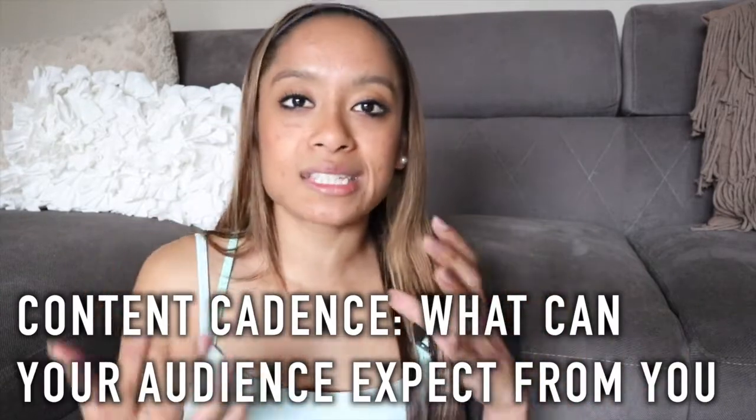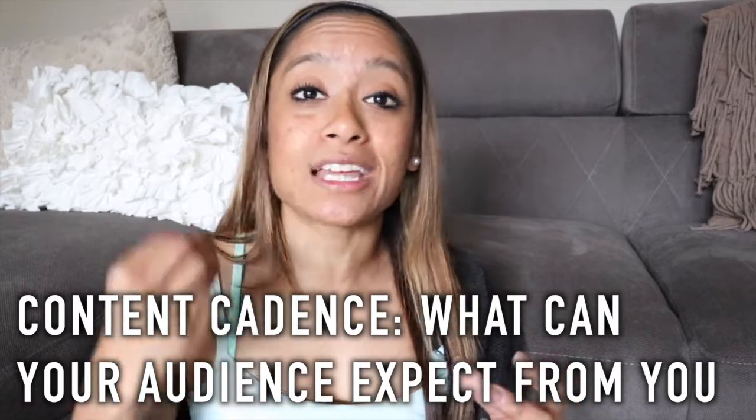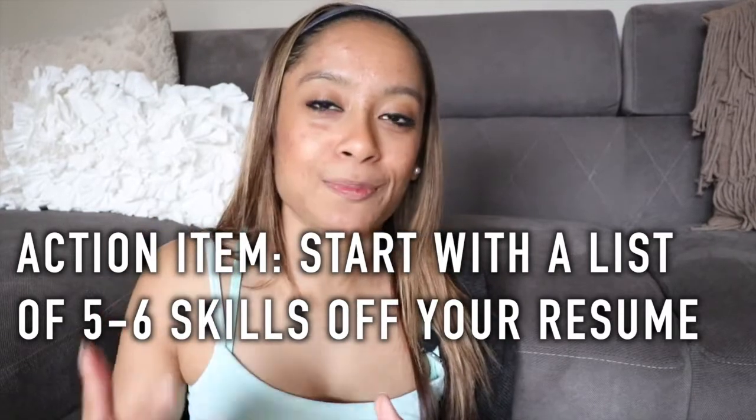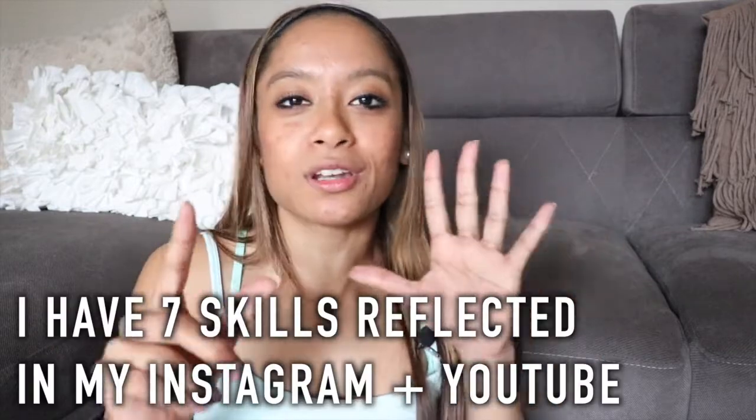Your content cadence is something I preach to everyone — it's five to six core content types your audience can always expect from you. With your ideal client in mind, you can deliver content that speaks to them, gets them to engage with you, and actually converts them into a client, recruiter, or business partner. I recommend starting with a list of about five to six things your audience can expect from you.